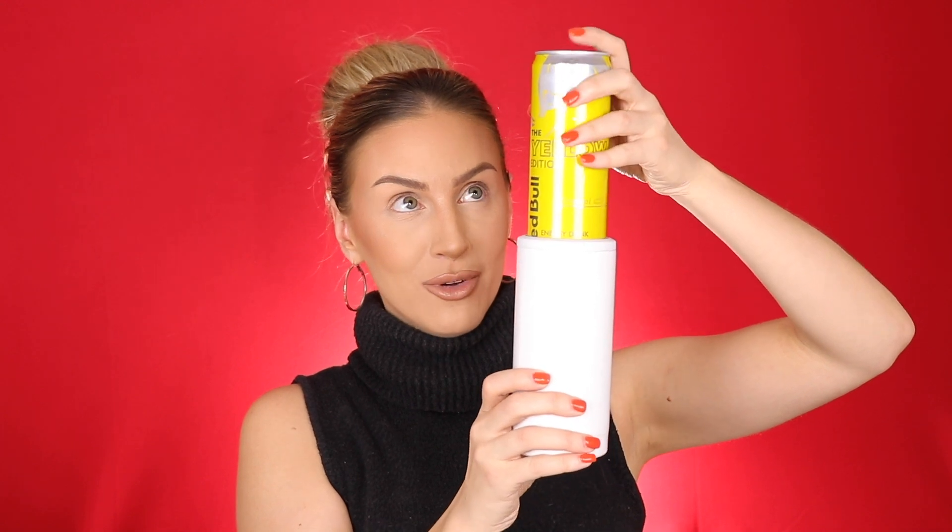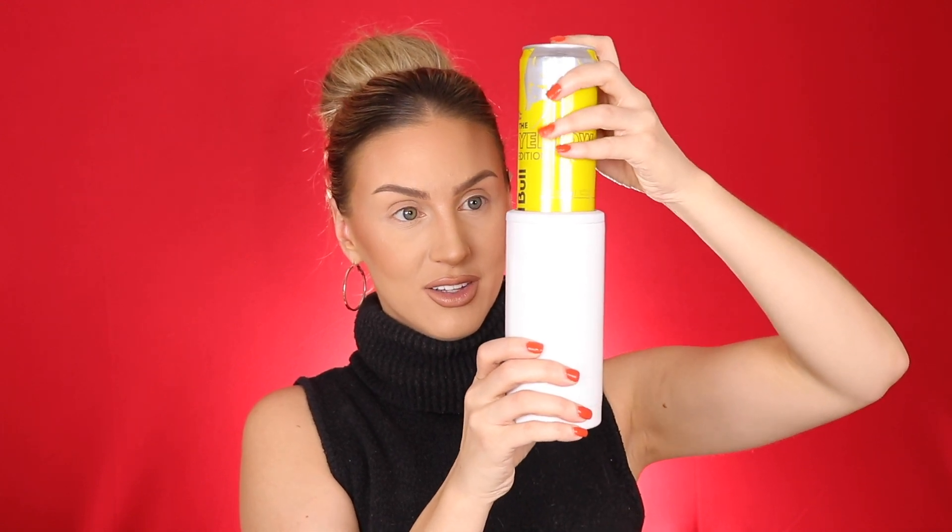I want to give a huge special thank you to Brumate for sponsoring today's video. I swear this product was made for me — I think someone from the team had to have seen my videos and seen that I drink way too much Red Bull. This is called the Hopsulator Slim from Brumate, and basically what it is is a stainless steel little cooler for all of your 12-ounce cans. Watch this — my Red Bull fits right in. How freaking cool is that?